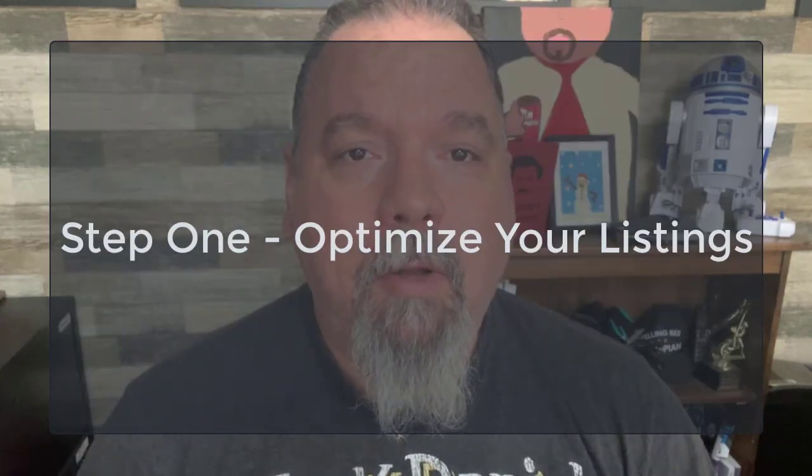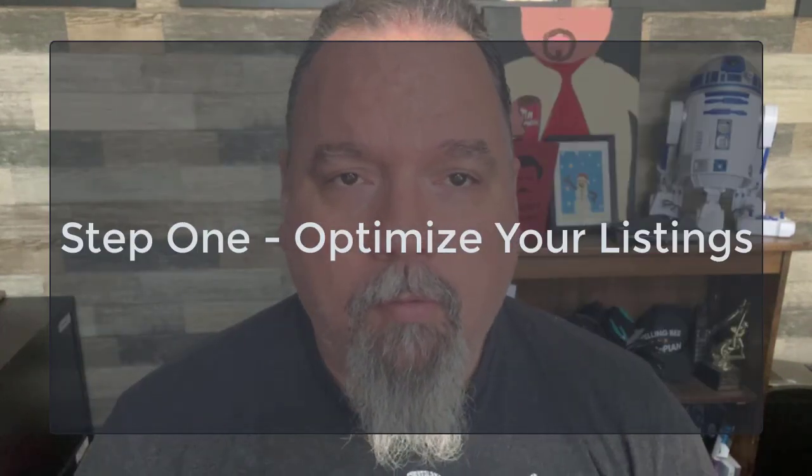Don't worry, I've got you covered. Here are three simple steps you can take to increase your sales on Etsy. The first one is optimize your listings. Optimizing your listings is a crucial step in increasing sales on Etsy. I've got five tips for making your listings as effective as possible.